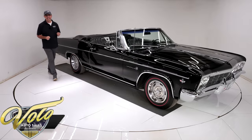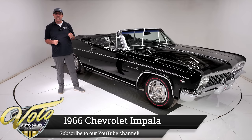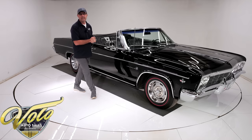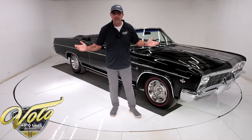We've got here one of the coolest '66 Impalas I think on the planet. This thing has 25 factory options — 327 four-speed, air, telescopic wheel — the list goes on and on. I'll tell you all about it. That top is down. Why don't you join me? Let's go for a spin.